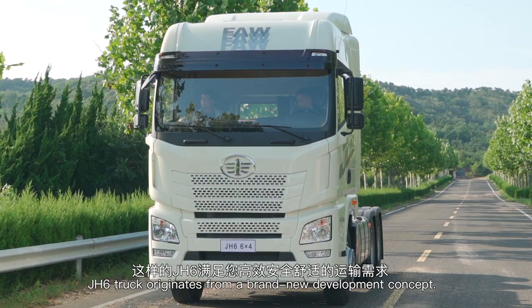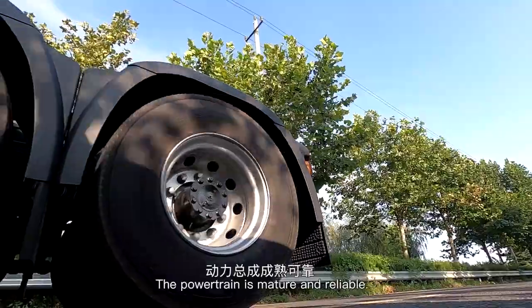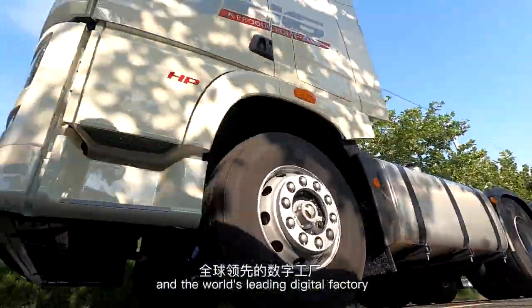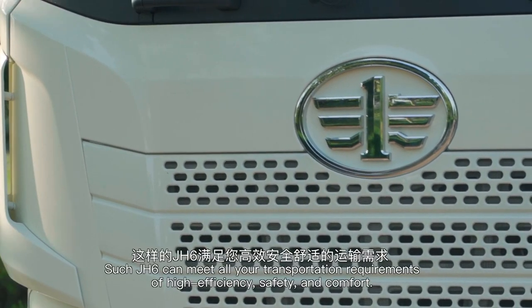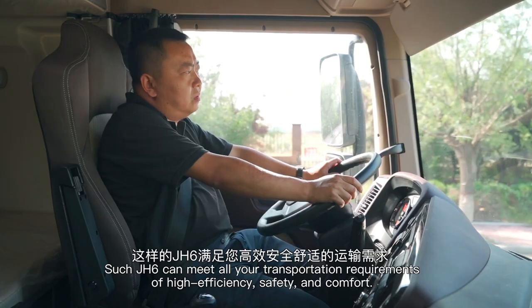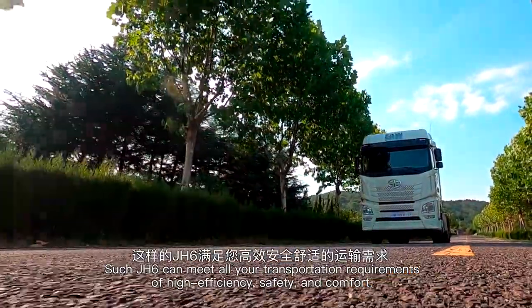J-H6 truck originates from a brand new development concept. The powertrain is mature and reliable. The international parts supply system and the world's leading digital factory ensure product manufacturing quality. Such J-H6 can meet all your transportation requirements of high efficiency, safety, and comfort.